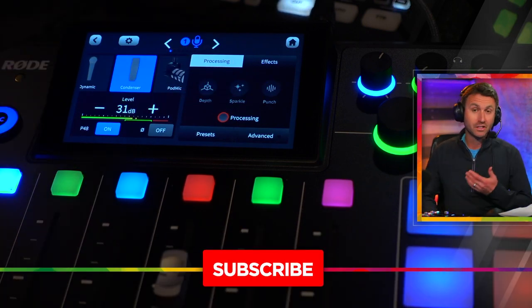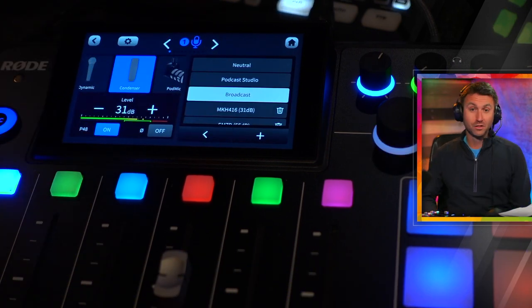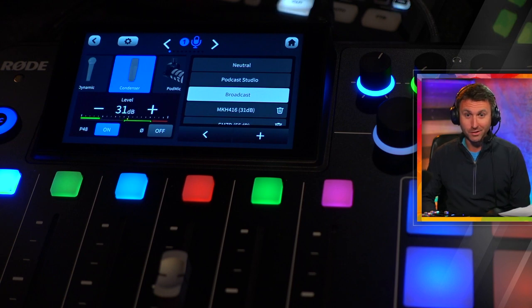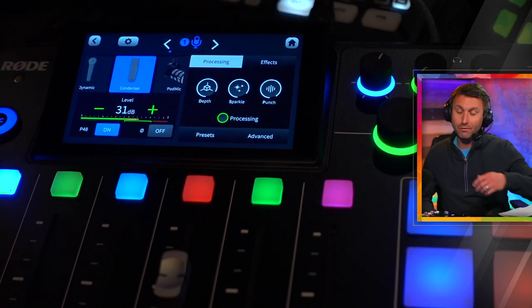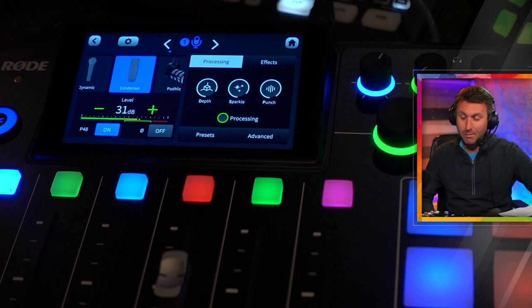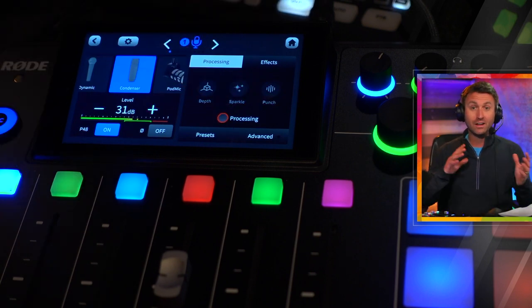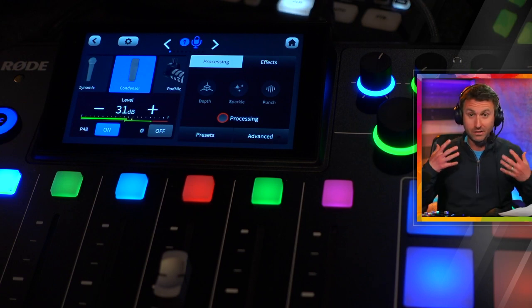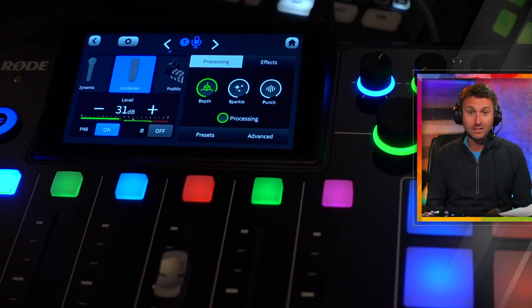I'll give you the A/B comparison — here's how it sounds with processing entirely off. Then we get to the broadcast setting. Do I need to do the broadcaster's voice when I talk like this? No, not really. But you can see everything is pretty much maxed out — the depth, the sparkle, the punch are all 80 to 85% or higher. I'll turn this off so you can get the A/B comparison of how it sounds completely unprocessed versus aiming for this broadcast sound.